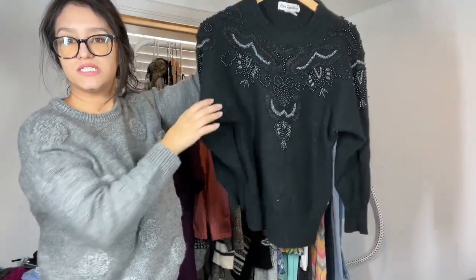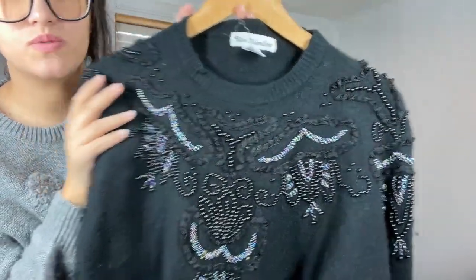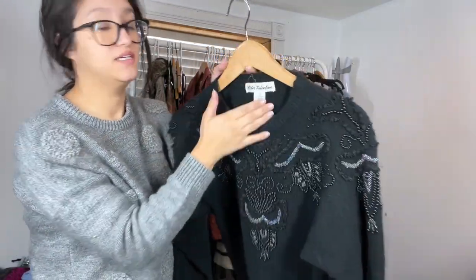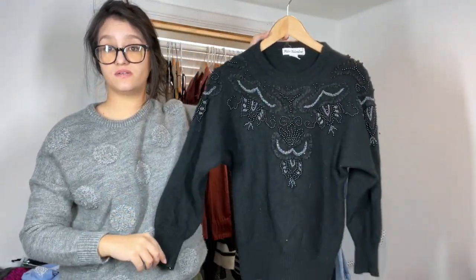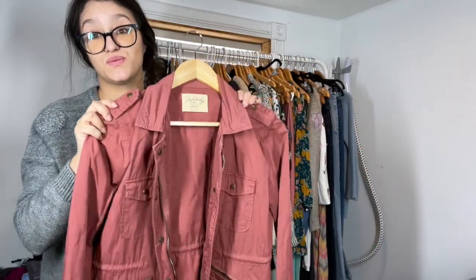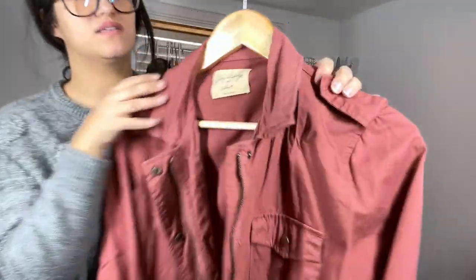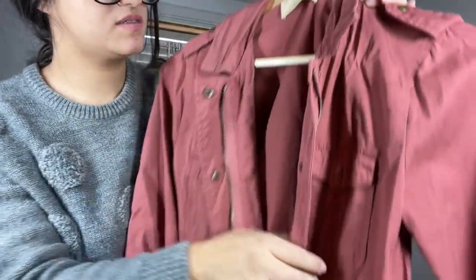Here we have a nice little vintage sweater with some embellishments and beading — I just thought it was adorable. Crew neck, it's lamb's wool, angora, rabbit hair, and nylon. Brand is Peter Valentine. I don't know how well this will do, but I got it based on style. Comps on this look really, really promising. This is a really cute mauvey pink color — this is Lily Aldridge for Velvet Graham and Spencer, a little collab she did with them.